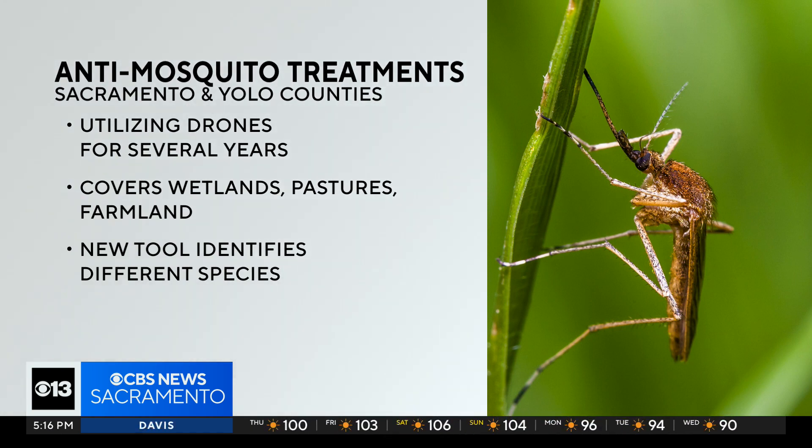In our region, the Sacramento-Yolo Mosquito and Vector Control District has been using this type of drone technology for a few years now. They tell us their anti-mosquito treatment covers wetlands, pastures, and farmland. They're also using a new high-tech machine that can identify different species of mosquitoes, including the ones that carry the West Nile virus.